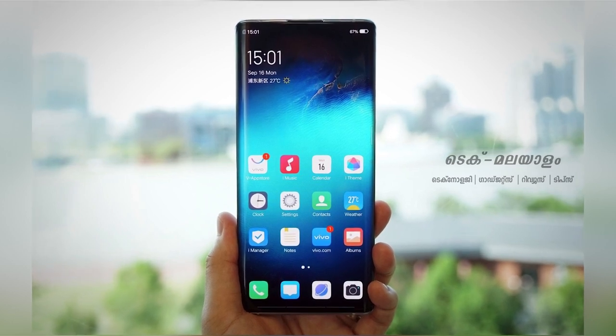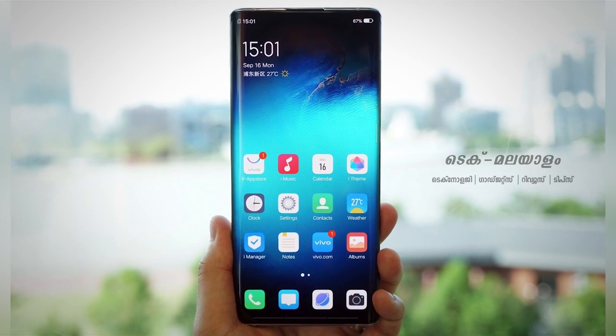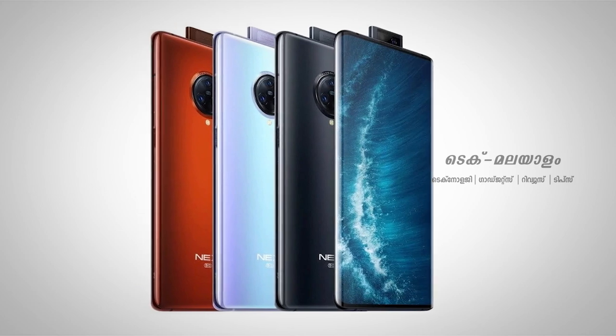Internal storage comes in two variants: 8GB RAM with 256GB storage and 12GB RAM with 256GB storage.